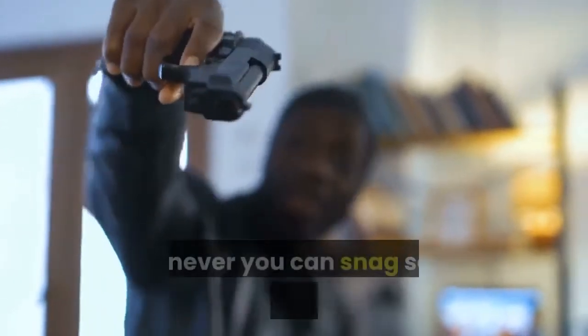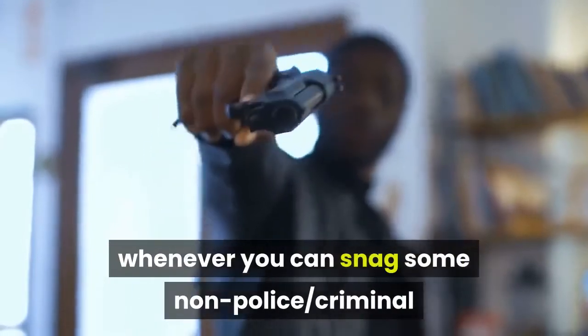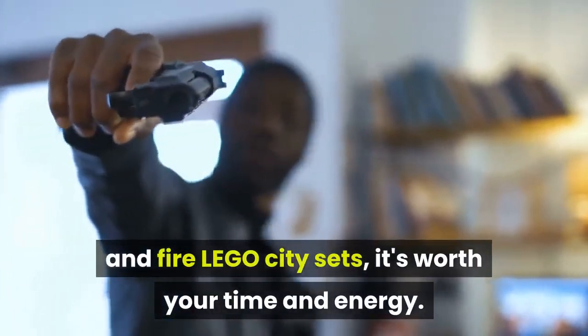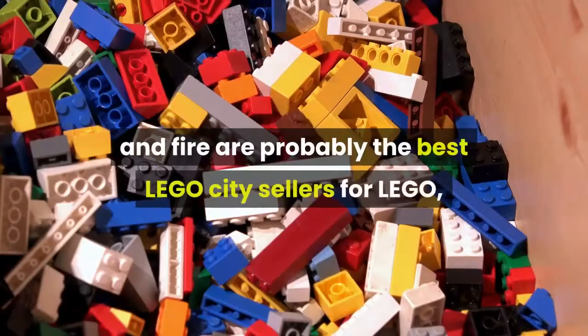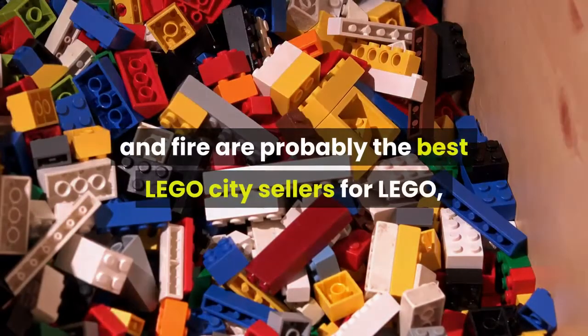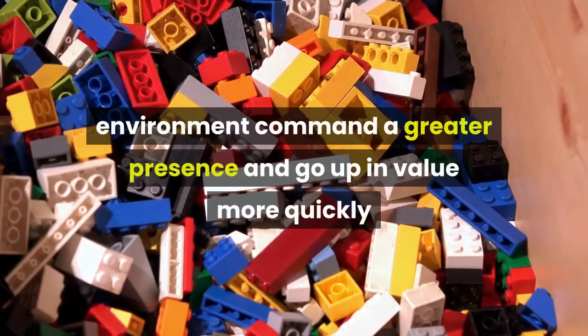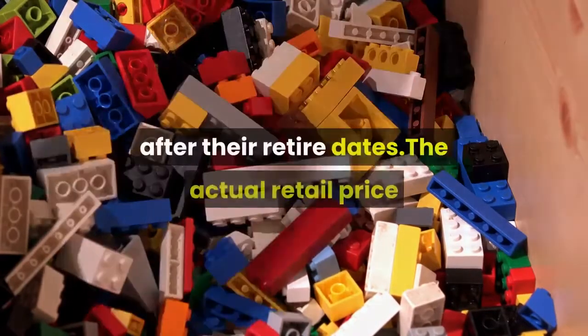The reality is, whenever you can snag some non-police, criminal, and fire LEGO City sets, it's worth your time and energy. Though the police and fire sets are probably the best LEGO City sellers for LEGO, the sets that are more typical of a city environment command a greater presence and go up in value more quickly after their retire dates.